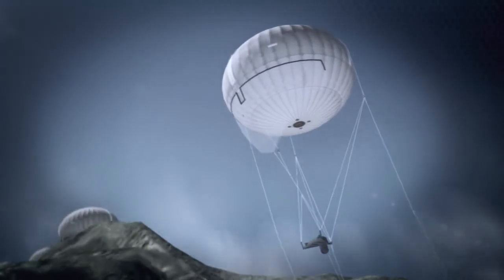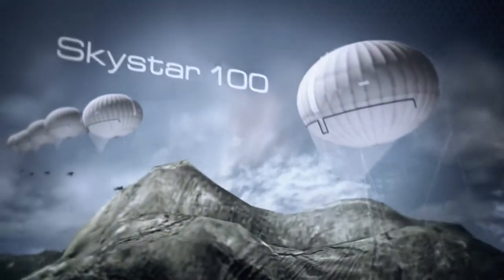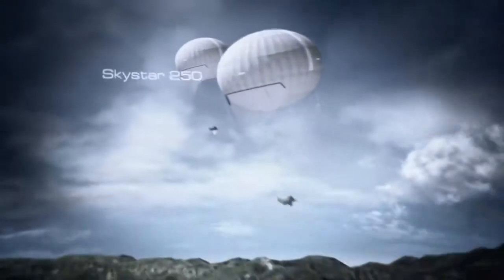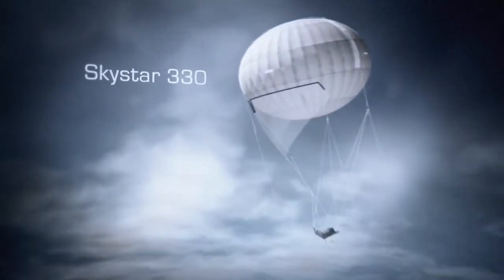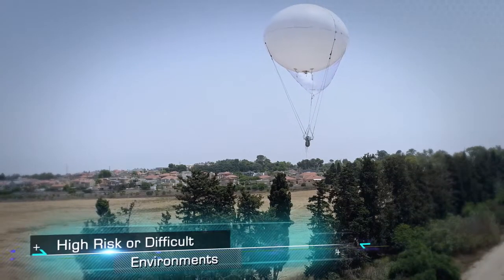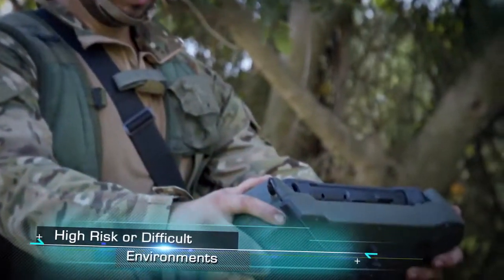From the SkyStar 100 mini aerostat system for over-the-hill surveillance to the SkyStar 330 long-range aerostat system, RT answers the need for persistent surveillance in high-risk or difficult operational environments.